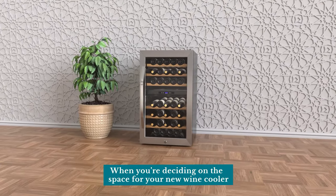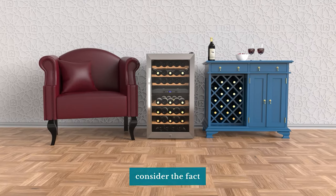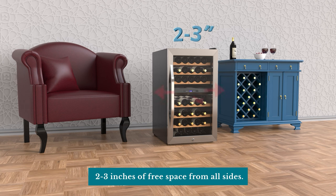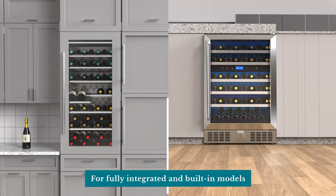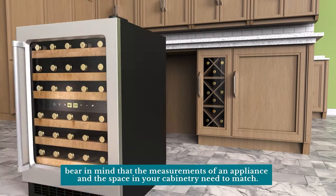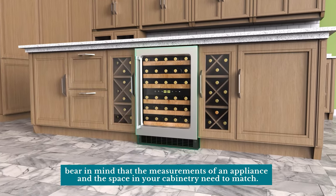When deciding on the space for your new wine cooler, consider that freestanding wine coolers require 2 to 3 inches of free space from all sides. For fully integrated and built-in models, bear in mind that the measurements of the appliance and the space in your cabinetry need to match.